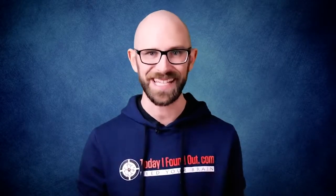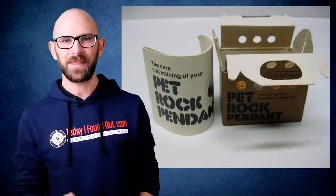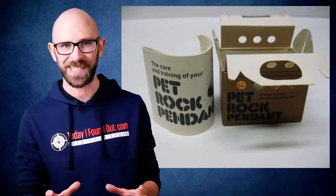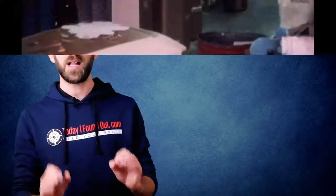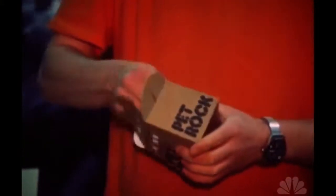Pet Rocks rose to fame almost overnight, and word quickly spread just in time for the Christmas season. Dahl, by day a freelance copy editor specializing in advertising copy, helped get the word out via submitting his own carefully crafted press releases. Shortly thereafter, Newsweek published a half-page story on the Pet Rock, and Dahl found himself on The Tonight Show twice. At the fad's peak, Dahl was shipping out approximately 10,000 rocks per day.